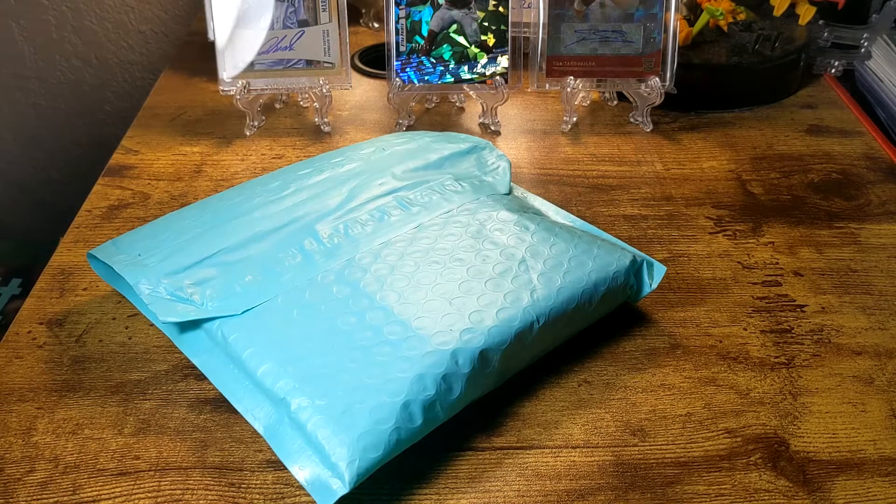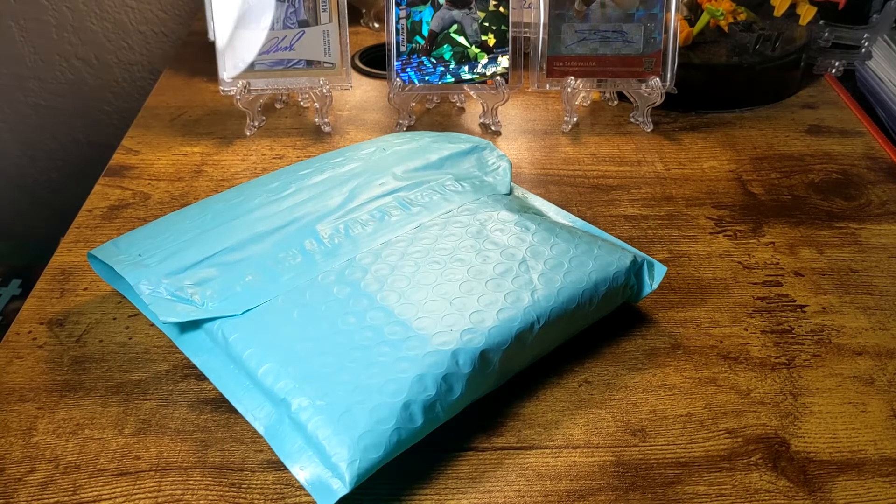Hey everyone, welcome back to Tavern Sports Cards. Greg here — grab a brew, pull up a chair, and let's do another mystery pack. This is another eBay mystery pack, the second one I'm doing. Had okay success on the last one, got some pretty decent cards, and decided to do another one.